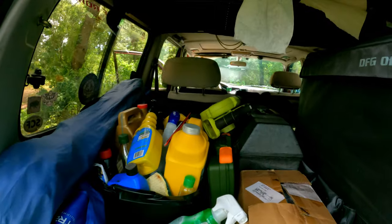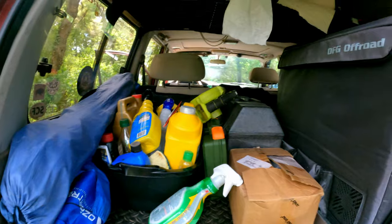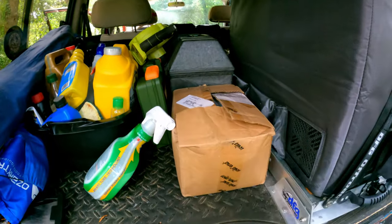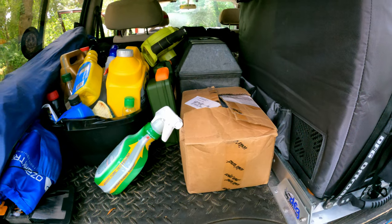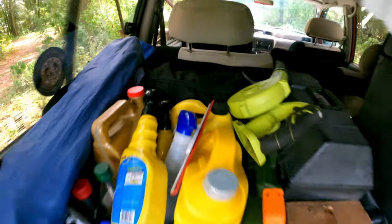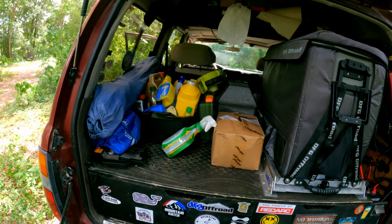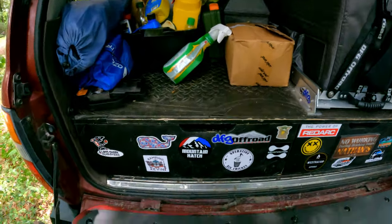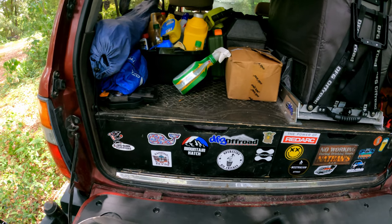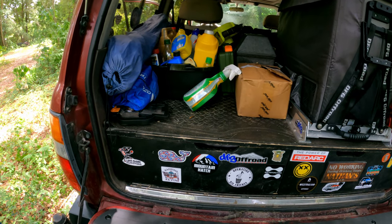I also carry some spare fluids and can replace pretty much anything in the vehicle — again, 415,000 miles. In here I've got spare hoses and belts for the vehicle. Right back here I have a sack with all of my recovery gear: straps, D-rings, gloves, and winch blankets or dampers. I used to have it in the drawer, but one time I was stuck in some water and couldn't get to it, so now I put it right behind the back seat so I can just reach over and grab it. That's a good tip for where to store your recovery gear.